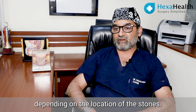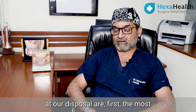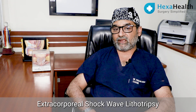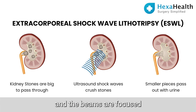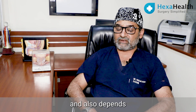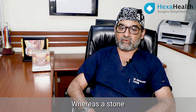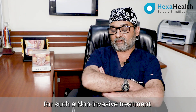Let us divide the treatment depending on the location of the stones. For a stone in the kidney, the most non-invasive treatment would be ESWL — extracorporeal shockwave lithotripsy — wherein sound waves are generated from an external generator, the beams are focused onto the stone and blasted so that the stone breaks into very small particles and finally passes out with the urine. This is suitable for stones up to about one centimeter in size. Stones in the upper or middle part of the kidney are more feasible for this treatment, whereas a stone in the deep lower calyx may not be a suitable candidate.